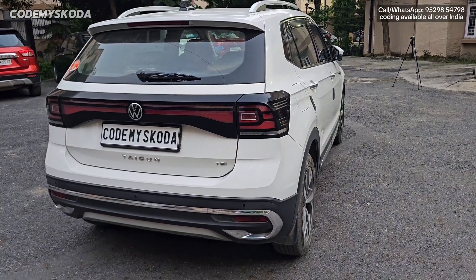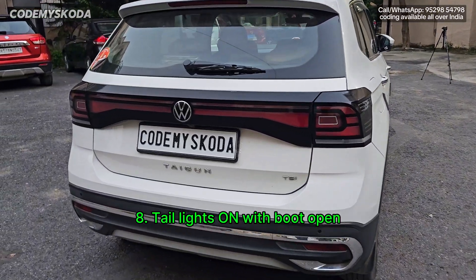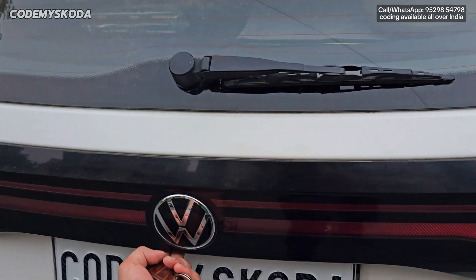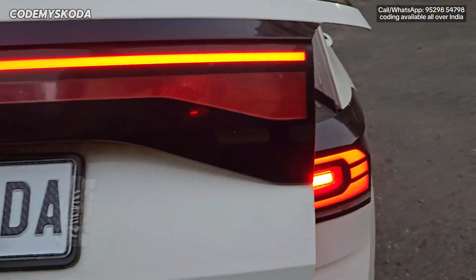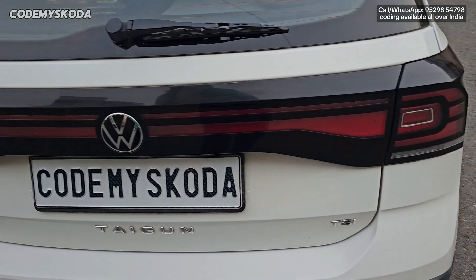This next option is called tail light on with boot open. The car is locked right now. If I go behind the car and open the boot, you will see the tail lights come on. And once you close the boot, the tail lights will turn off automatically.